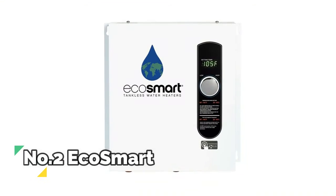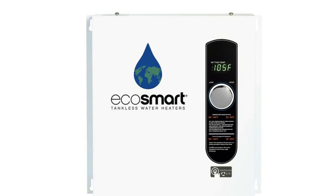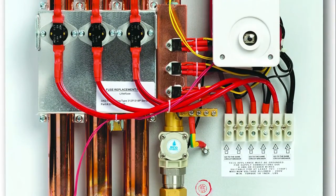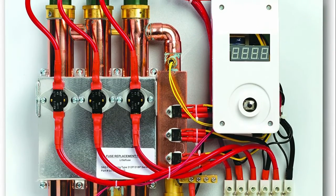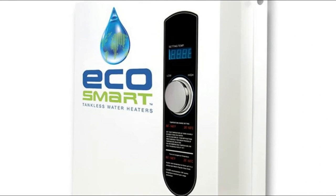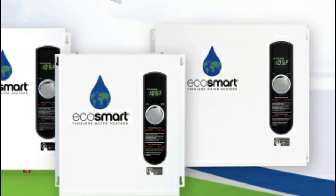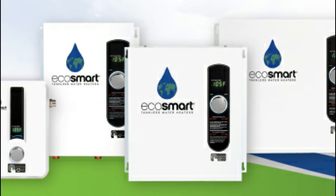Number 2: EcoSmart Eco 27. Digital temperature control in 1 degree increments allows control of hot water. Copper and stainless components designed for efficiency, durability and easy replacement. Compact size saves valuable storage space. Savings of up to 50% on water heating costs. It can provide between 2.7 and 6.5 gallons per minute depending on the inlet water temperature, to select the best solution for your hot water needs.